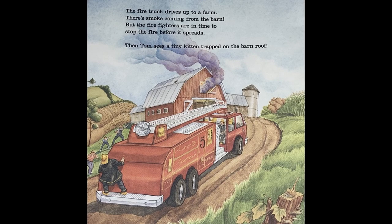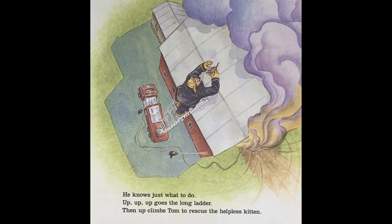The fire truck drives up to a farm. There's smoke coming from the barn, but the firefighters are in time to stop the fire before it spreads. Then Tom sees a teeny kitten trapped on the barn roof. He knows just what to do. Up, up, up goes the long ladder. Then up climbs Tom to rescue the helpless kitten.